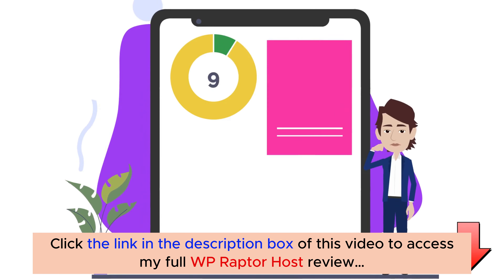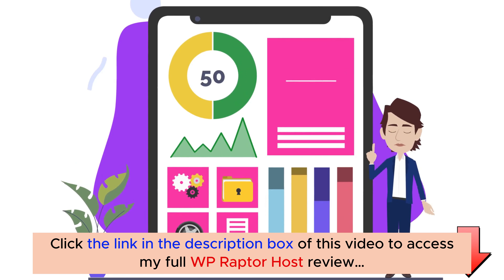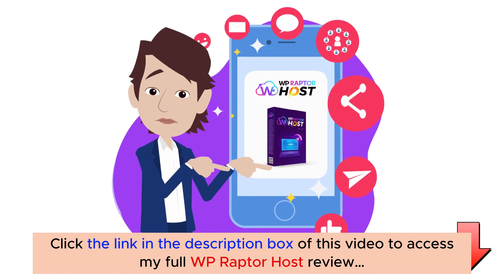Imagine being able to host unlimited WordPress websites and unlimited domains with faster loading speed for lifetime at an unbeatable one-time price. Welcome to WP Raptor Host.